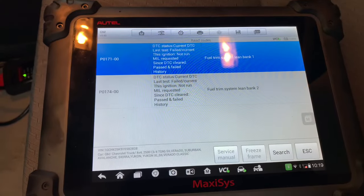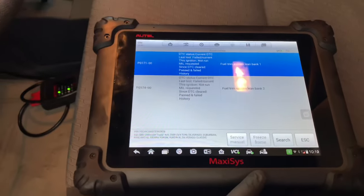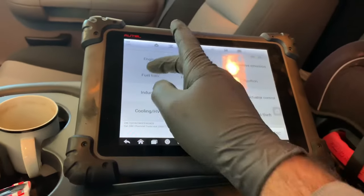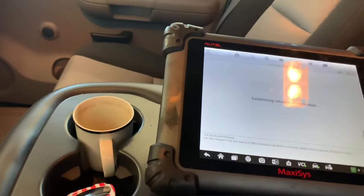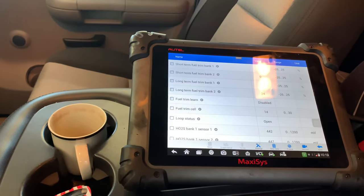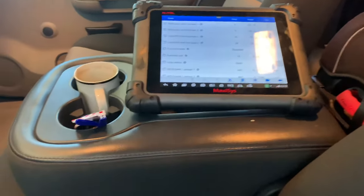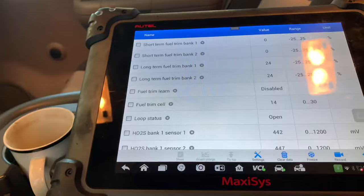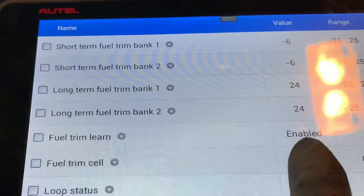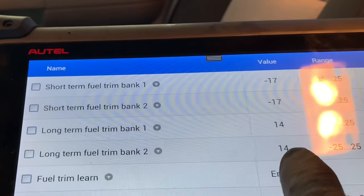I've got it all back together and running. I cleared the codes and went into the fuel trim mode on the scan tool — a pre-designed chart that pulls up everything related to fuel trim. With the engine running, the numbers are drastically dropping on the long-term fuel trim — dropping from 24% and going down and down.